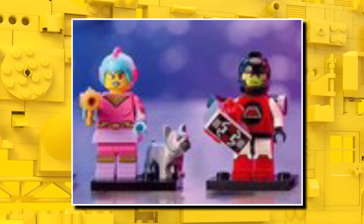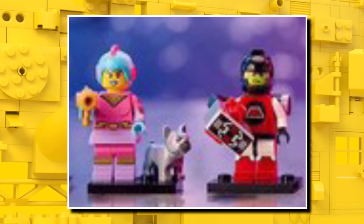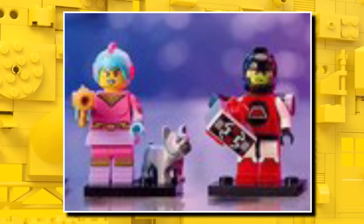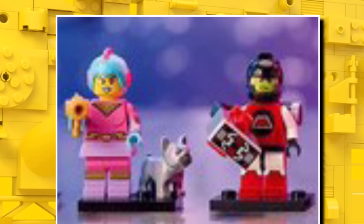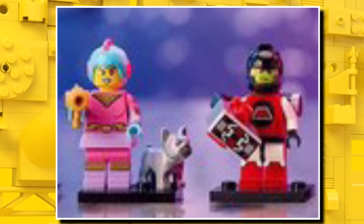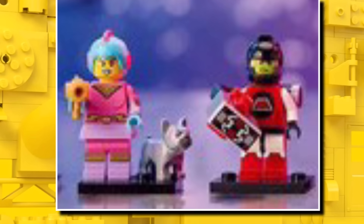Next up, we have a retro space woman. This one is based off the design we saw in Series 17 for the male version, but this time in female. She also includes a dog, which is a bit random, and then there's also an Emtron figure, which is looking great. I'm sure a lot of older LEGO fans who grew up with Emtron will definitely be excited.